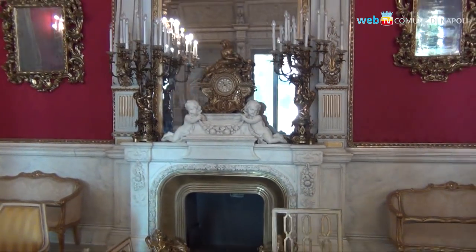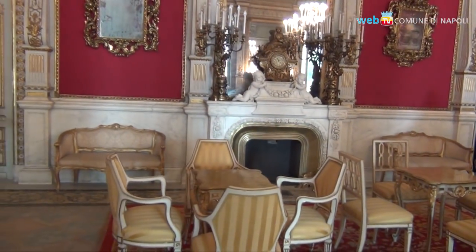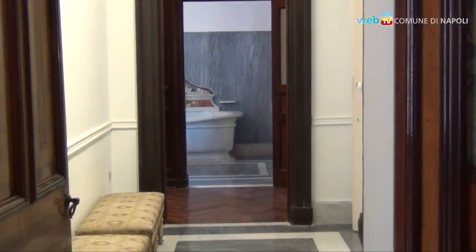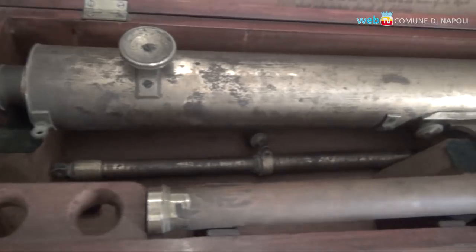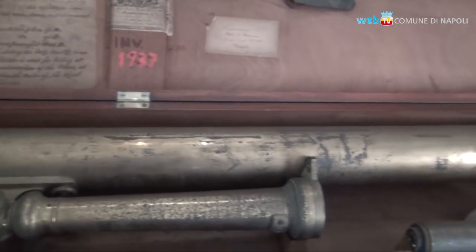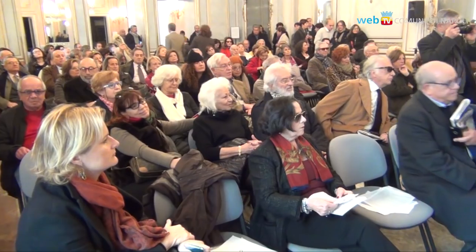Oggi, come ha sottolineato Mariella Utili, direttore del Polo Museale della Campania, il Museo Pignatelli torna ad essere un riferimento centrale per la museografia napoletana, anche per la capacità, sempre dimostrata, di saper interagire tra collezioni permanenti — come è anche quella delle carrozze — e manifestazioni espositive che coinvolgono anche la musica e la fotografia. Ed è questa anche una realizzazione che si sposa con il più ampio progetto di riqualificazione della riviera di Chiaia.